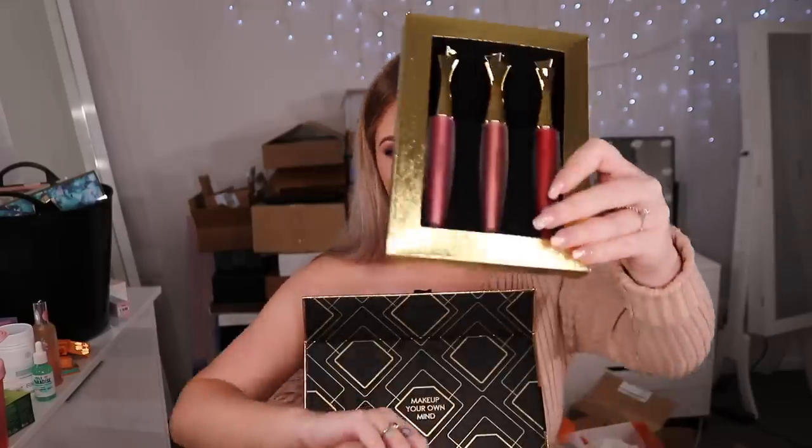From Mariness we have the Velvet Lip Mania collection — the box is so cute. These are cruelty free. The packaging inside is very pretty.